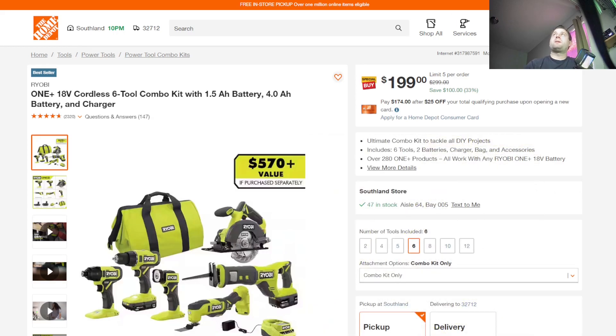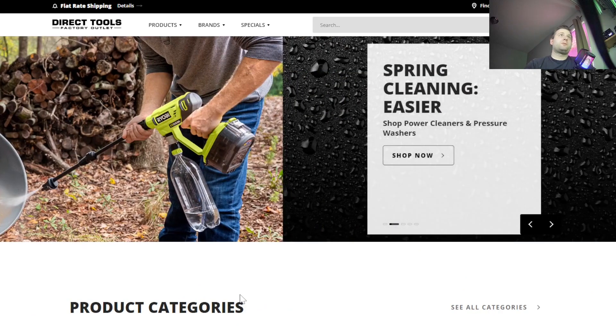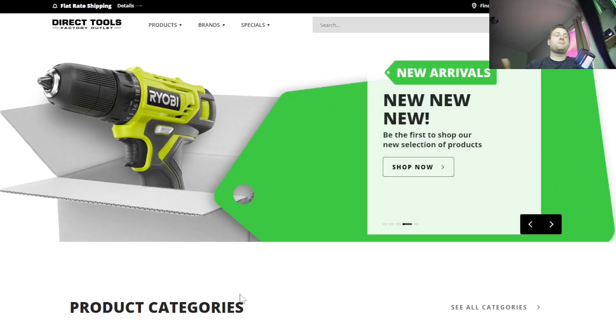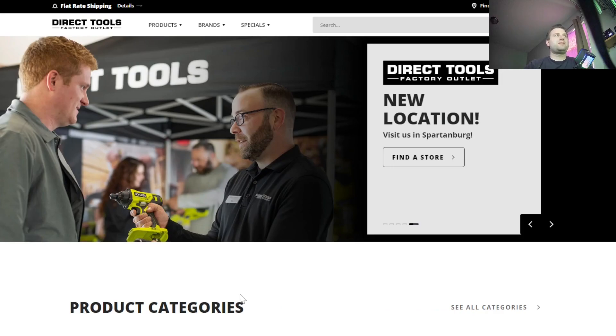The only other place you can buy Ryobi tools is Direct Tools. I've bought a good chunk of my Ryobi tools off Direct Tools — they have some phenomenal deals. You have to check every once in a while; a lot of times they'll have 30%, 40%, or 50% off clearance on top of their already discounted pricing.